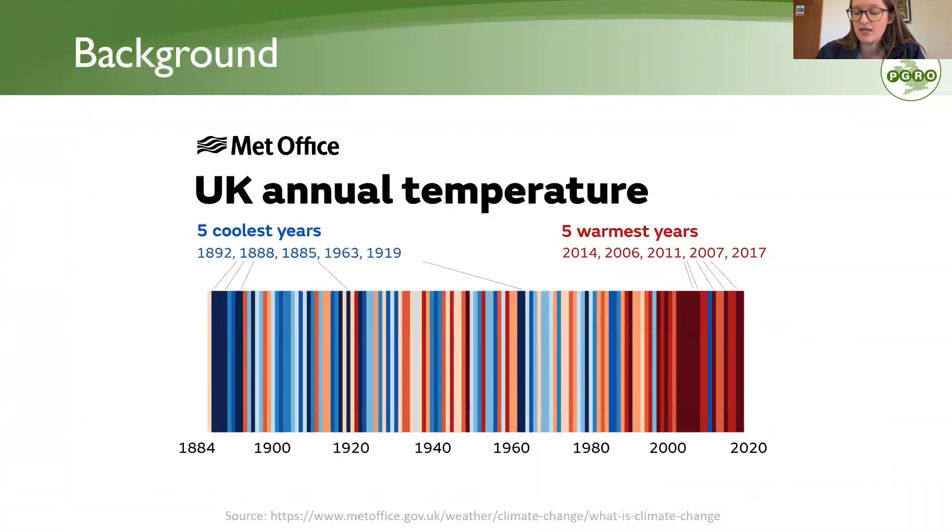You may have seen something like this before — this shows how temperatures have changed since records began up until the present day. The five warmest years, with 2022 now to be added, have all been in the last decade or so. Hot weather events are not only becoming more frequent, but also more intense, with temperatures becoming higher and temperature records being beaten more frequently.